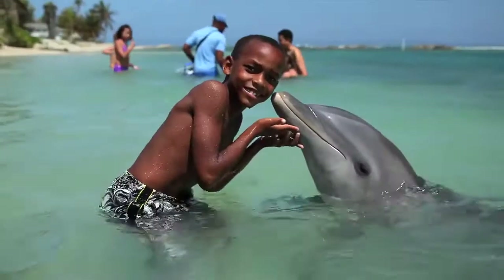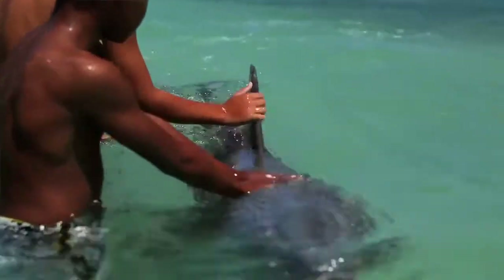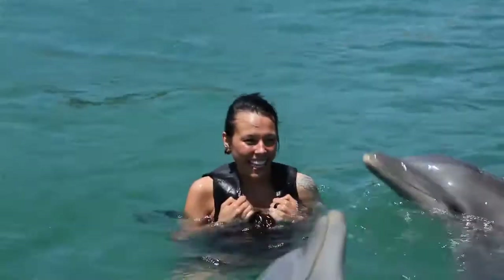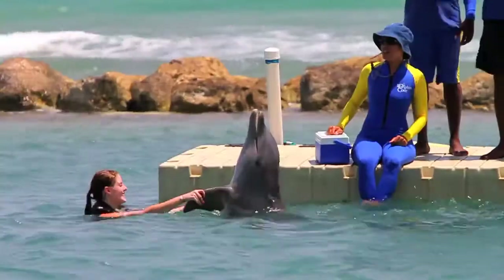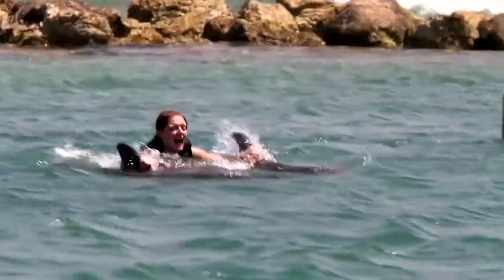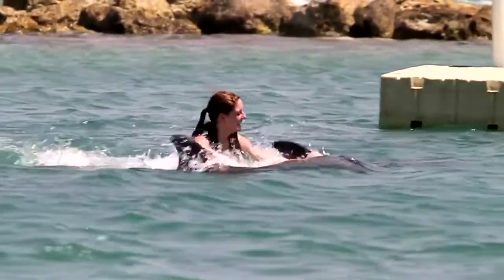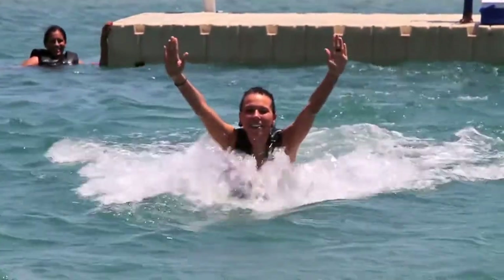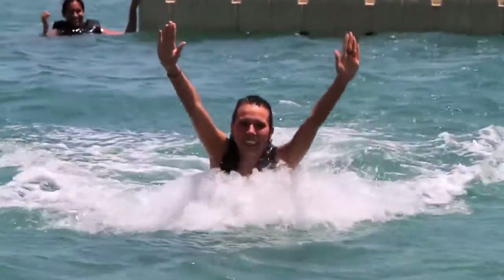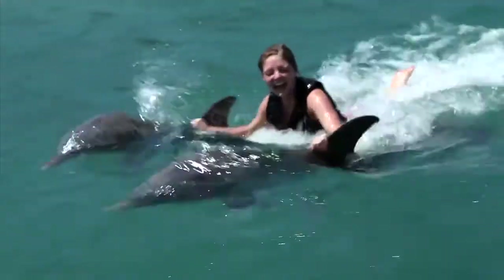We offer three main programs for the guests who stay at Half Moon. We have a wading program for non-swimmers and kids, and we have a deep water encounter for persons who would like something more entertaining. The other program is a swim encounter, where you get to do all the things in a deep water encounter, but we've added the fun foot push, where both dolphins come up to the sole of your foot and push you toward the beach. Or you can get pulled around in a circle by holding on to the dorsal fin in the middle of the dolphin's back.